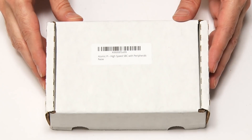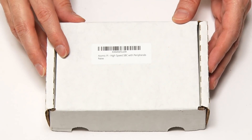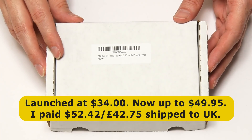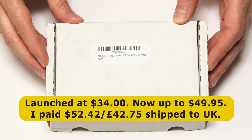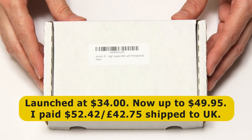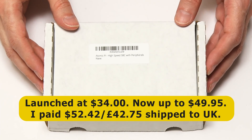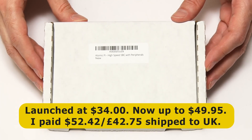Here we have the Atomic Pi from Digital Loggers. This was launched as a Kickstarter in December 2018 with an initial price of $34, but the current list price on Amazon.com is $49.95. For this particular board shipped to the UK, I paid $52.42, or £42.75, including taxes and delivery, which is not bad for an x86-based computer.